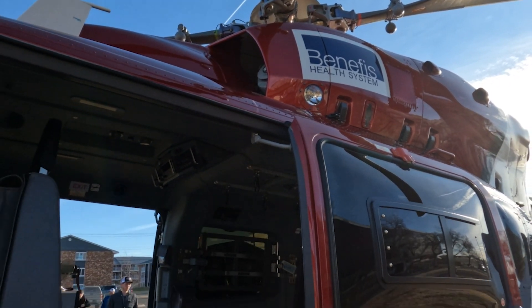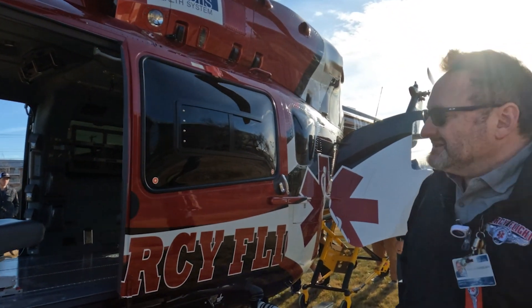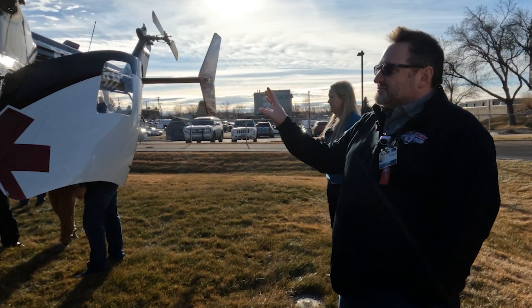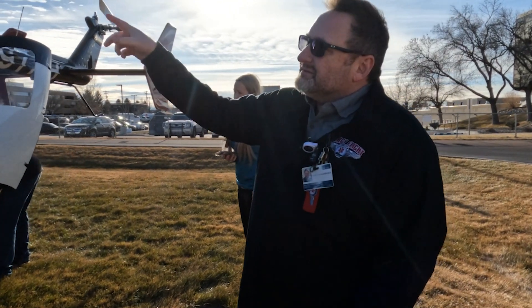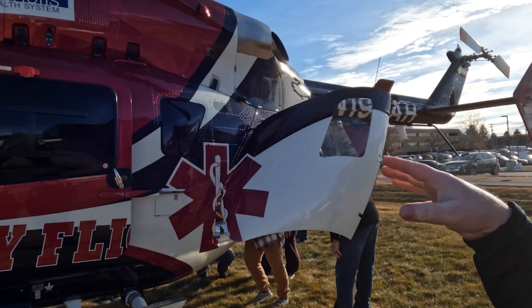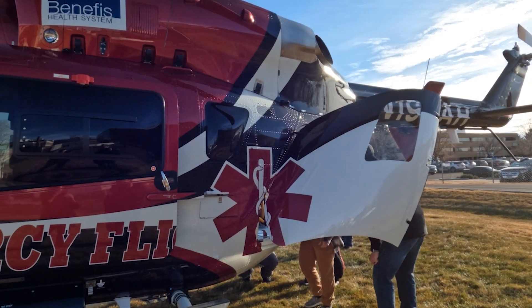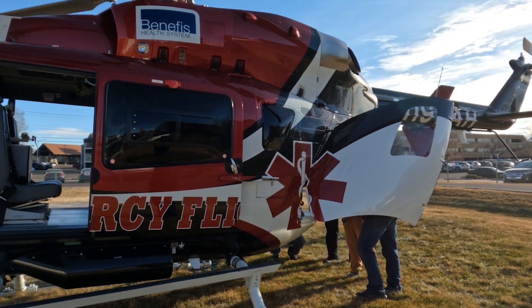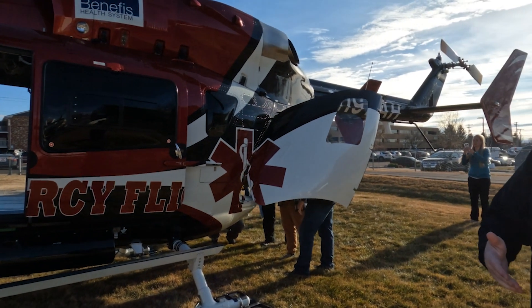It also has a backup camera, which we've installed. As you pull back, this is where it starts to look a little different. The EC-145 has different types of engines — they're a little bit bigger.